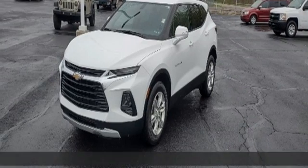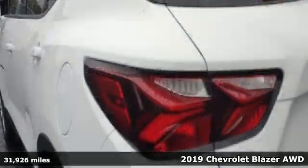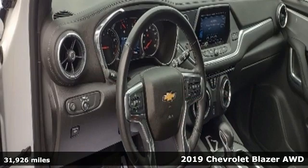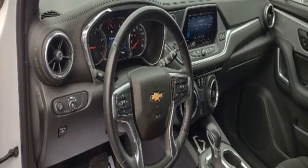It's a 2019 Chevrolet Blazer. It's built for rugged roads and conditions and dressed for the day-to-day. It boasts an impressive list of features like these.